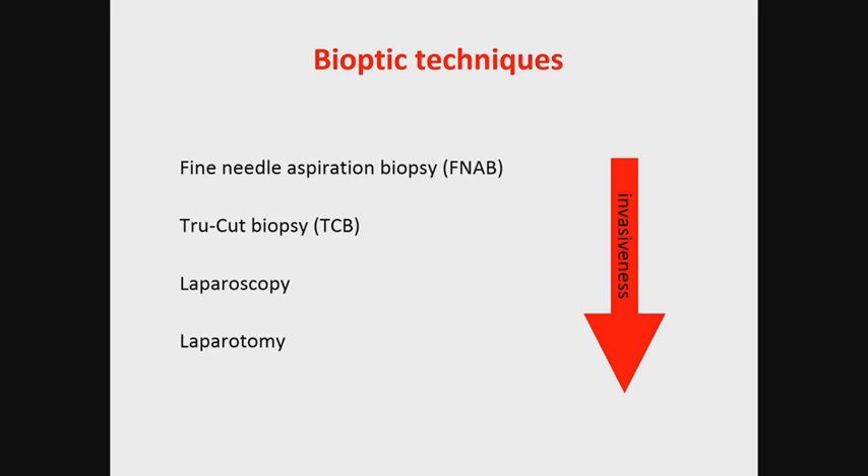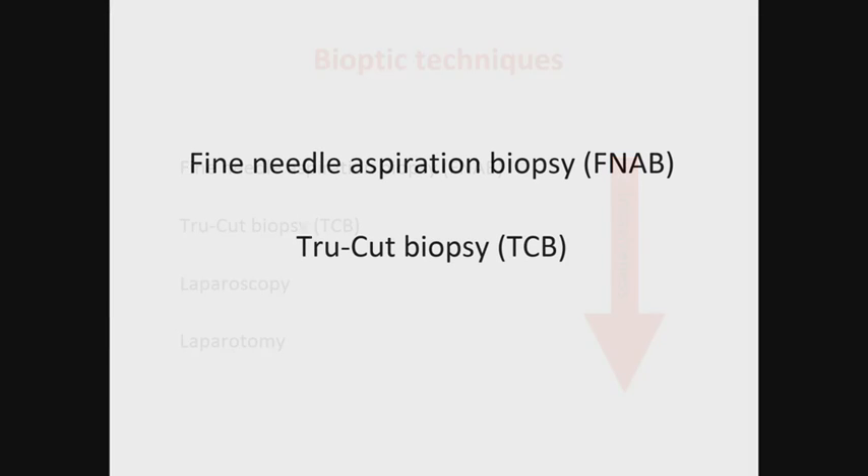Currently, two methods are acceptable: fine needle aspiration biopsy and true-cut biopsy, which represent minimally invasive approaches to gain a sample of cells or clusters of cells for fine needle aspiration biopsy, or a block of tumor tissue for true-cut biopsy. We prefer true-cut biopsy over fine needle aspiration. True-cut biopsy is an optimal minimally invasive sampling method for establishing a histological diagnosis.